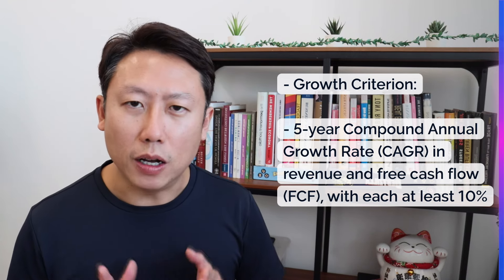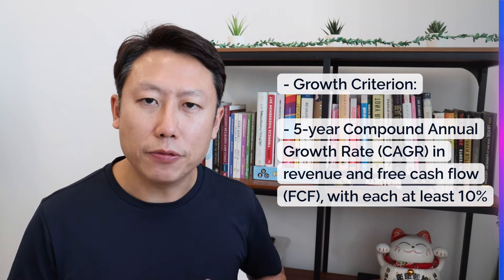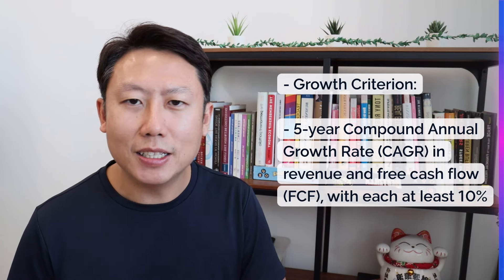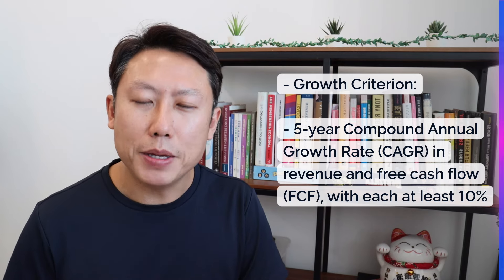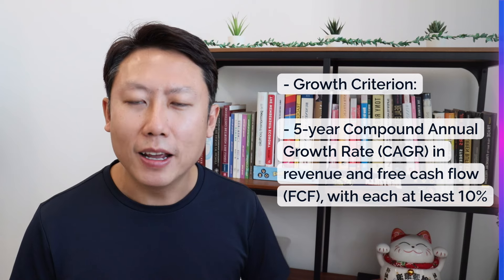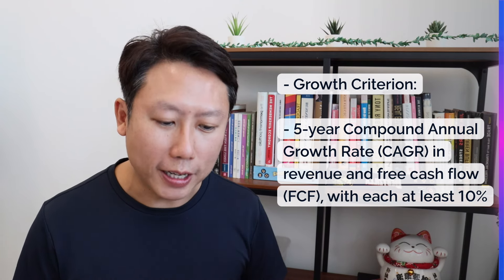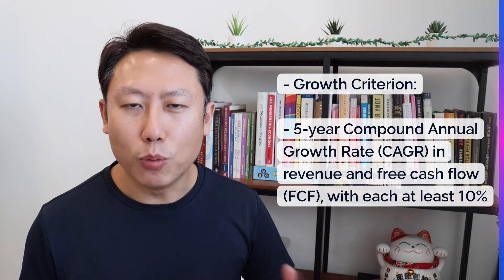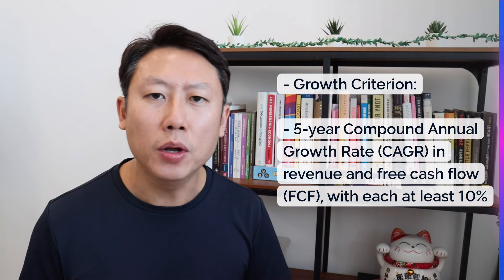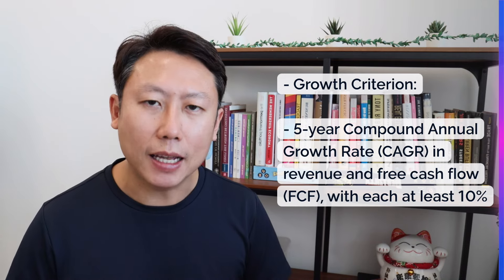So how are we going to select the growth criterion? I looked at both revenue and free cash flow. The reason I included free cash flow is that revenue is taken from the income statement using accrual accounting — meaning it may not be backed by actual cash received. Free cash flow comes from the cash flow statement and confirms real cash generation. We want both to grow at least 10% per year over the last five years. That's how I set the growth criteria.